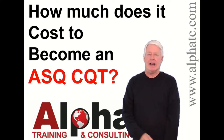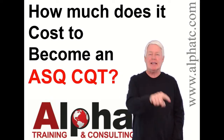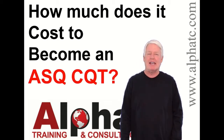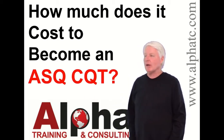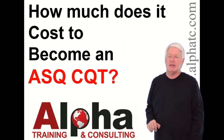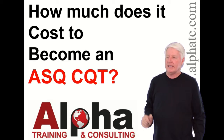Hello, my name is John Lee and I'm the president of Alpha Training and Consulting. I love to prepare students for ASQ certification exams. But today we're going to answer the question: how much does it cost to become an ASQ CQT, that Certified Quality Technician.